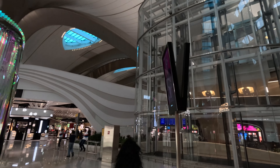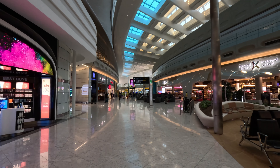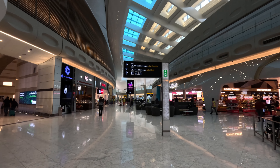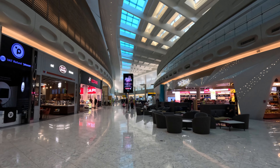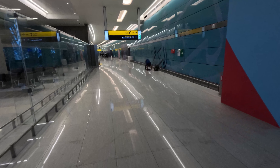We did get the sense though that the terminal wasn't quite ready. There were a lot of people walking around in high-viz vests. In the toilets, the soap dispensers next to the taps weren't functional, so they installed an additional soap dispenser which all seemed a bit odd. There were some toilets that were closed and carpet that was already marked. It felt like it was a bit rushed, with some general cleanliness issues on panels that could have been cleaner, especially for a brand new terminal that had just recently opened.